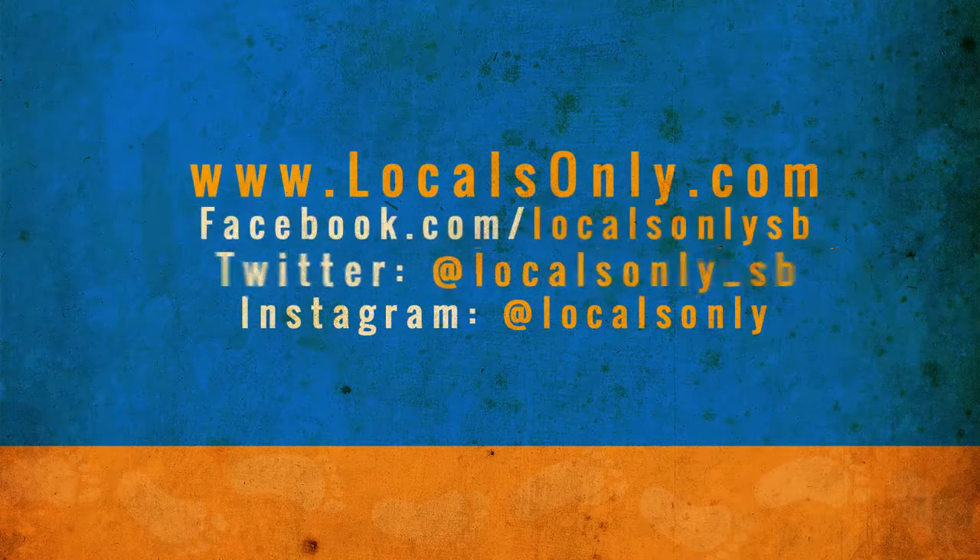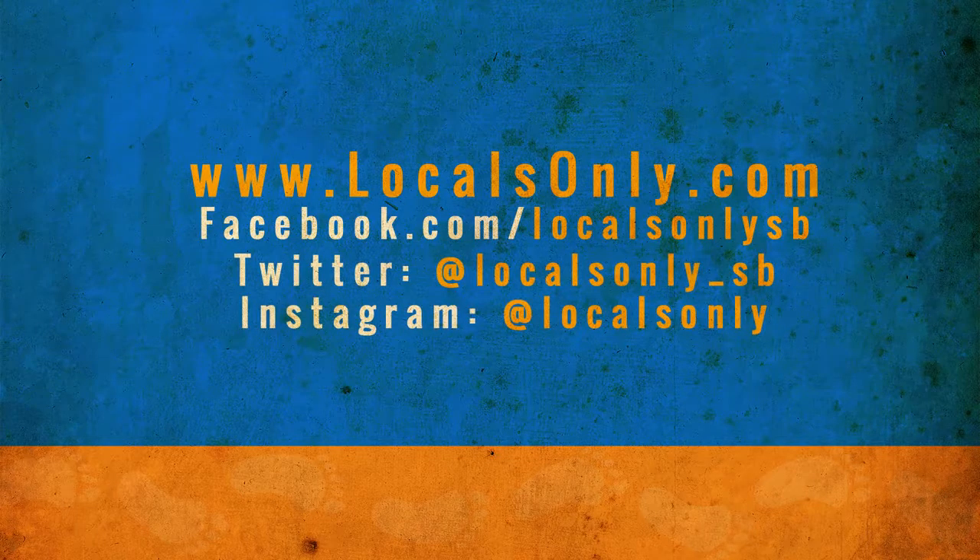If you like what you see, please follow us on social media and subscribe to our YouTube channel. I'll Venmo you a beer. We'll be right back.